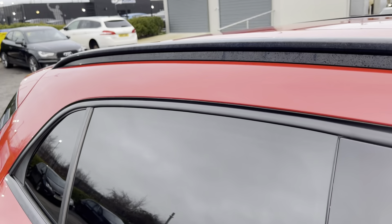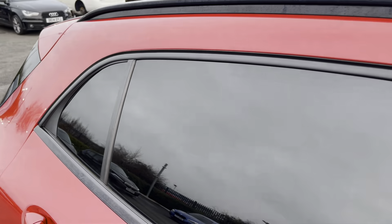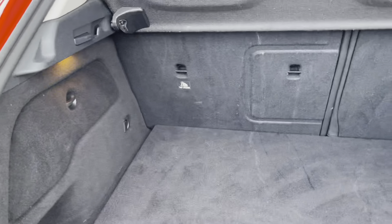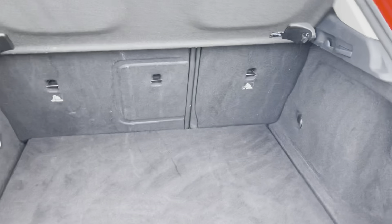Roof bars along the top for additional storage and tinted black back windows for a bit of privacy for your rear passengers. Entering inside the boot you will find a very respectful amount of boot space with enough room for the shopping and a couple of suitcases, and you can drop the back seats as well for additional room.